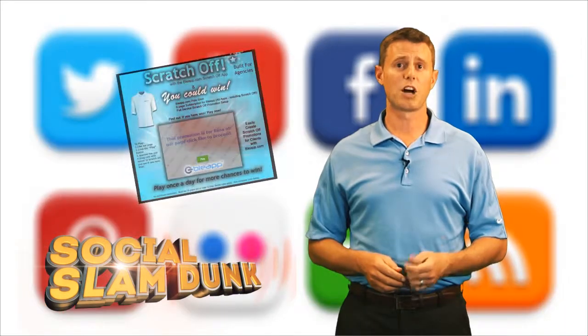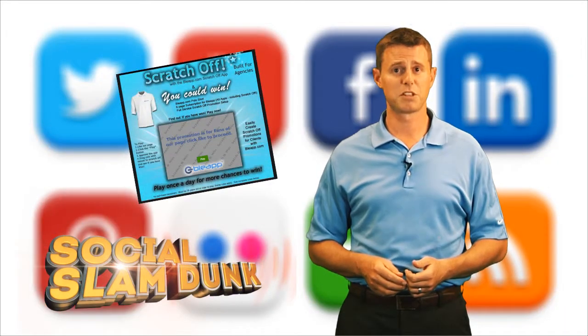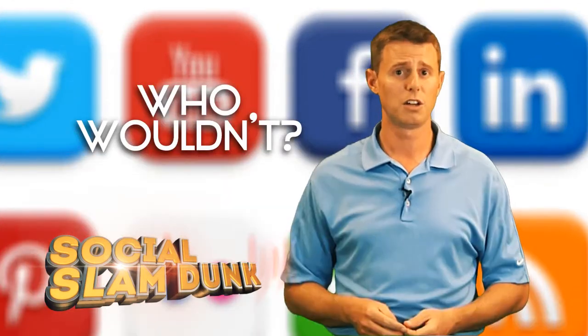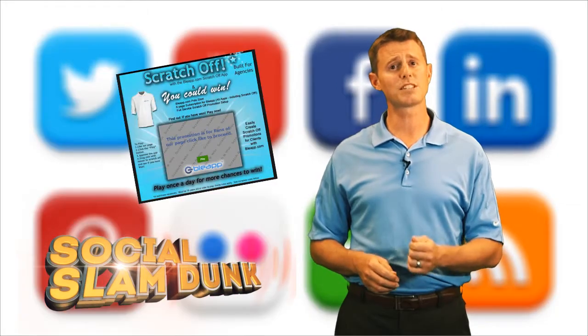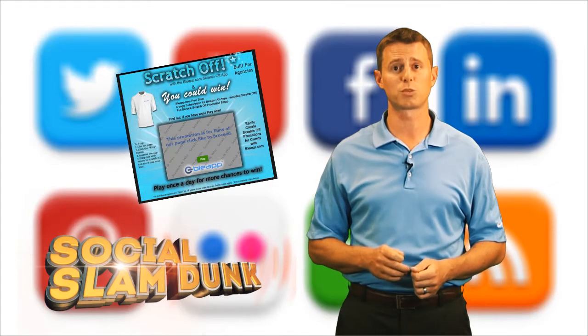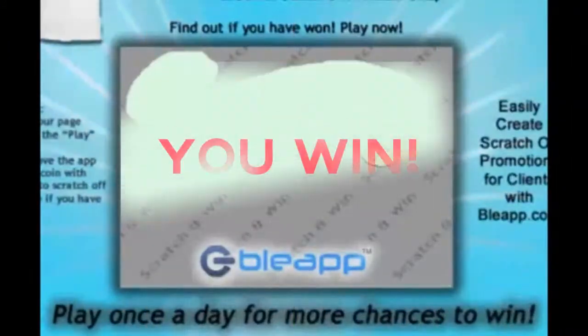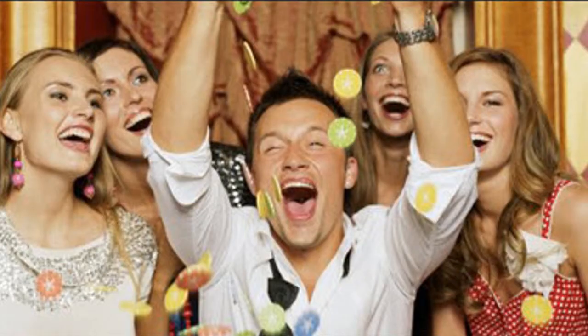Scratch-off contests. Think that online coupons are passé? Do you think some of your customers and prospects would be interested in playing online contests? Who wouldn't, right? Well, this same system enables you to create and promote online scratch-off contests where you control the prizes and the odds. Plus, each participant can come back to play and win daily. Talk about a win-win situation.